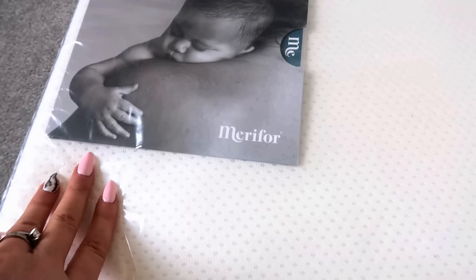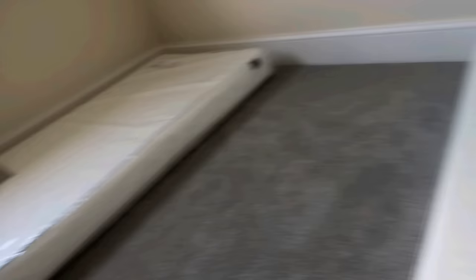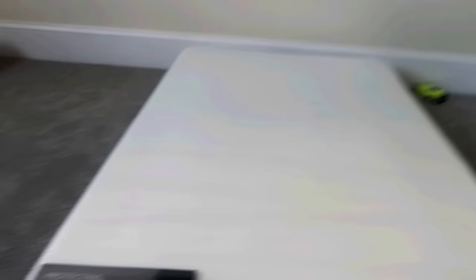The last thing I'm going to talk to you about is these mattresses — these are award-winning mattresses and it says 'protecting your future dreamer.' I'm going to say Merry-for — I'm not sure how to pronounce it. They are the most comfortable, soft, tranquility cot bed mattresses and they are just fantastic. Obviously we've got two, and these are going to last them absolutely ages. I'd highly, highly recommend these ones.